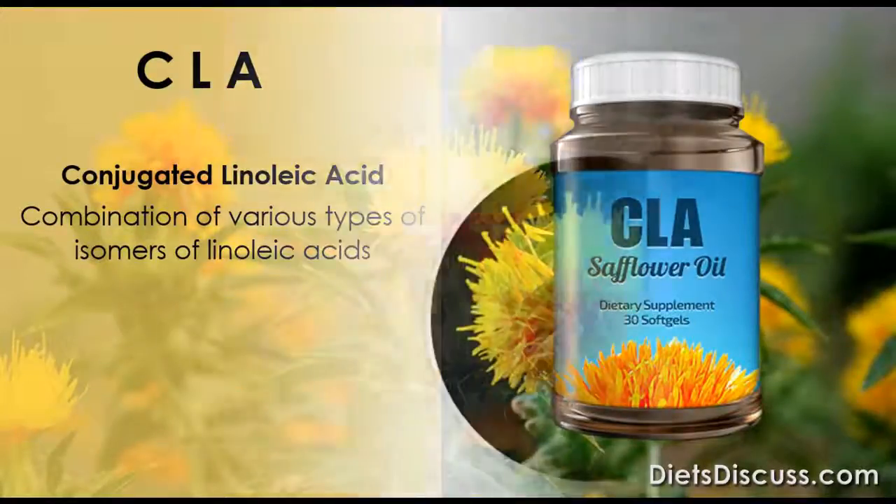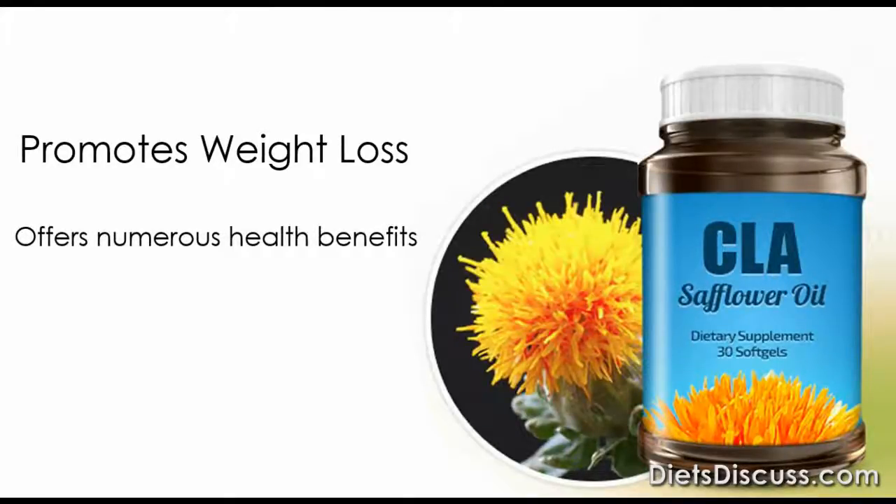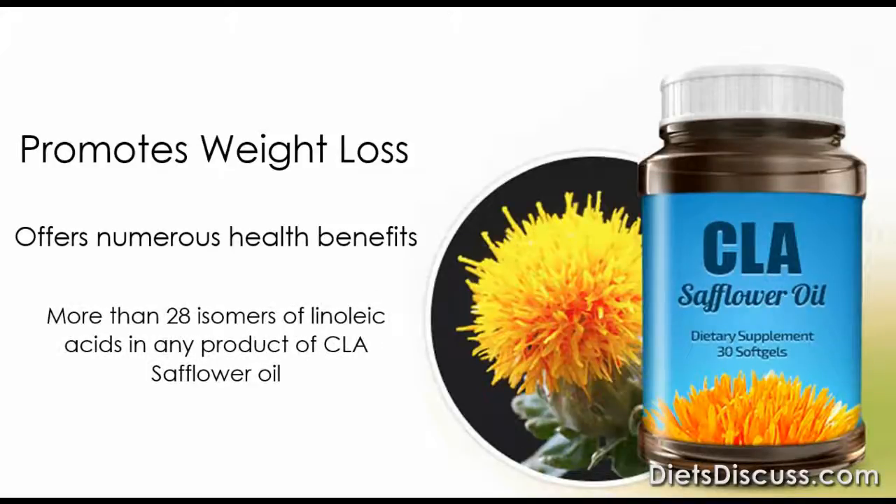It is a dietary supplement that is capable of promoting weight loss. As an organic product, CLA safflower oil offers numerous health benefits. In fact, there are more than 28 isomers of linoleic acids in any product of CLA safflower oil.